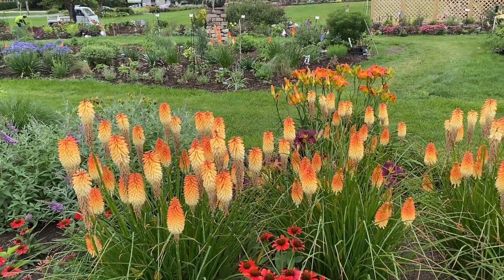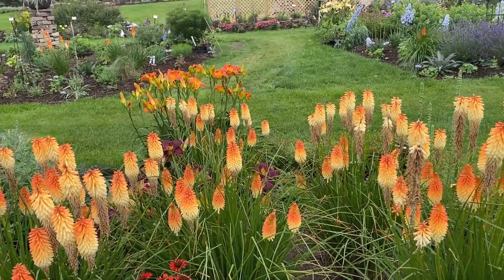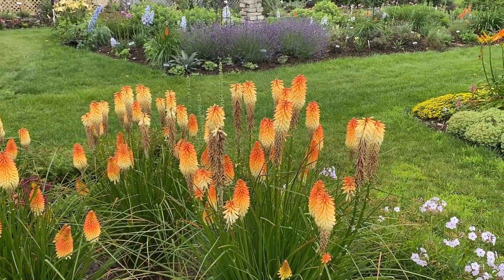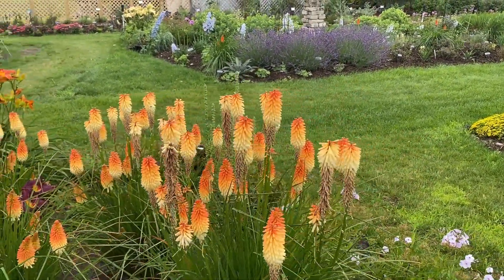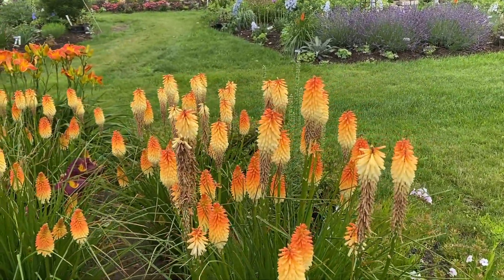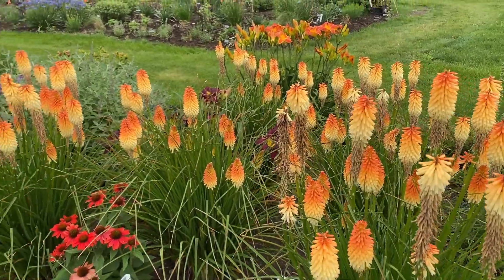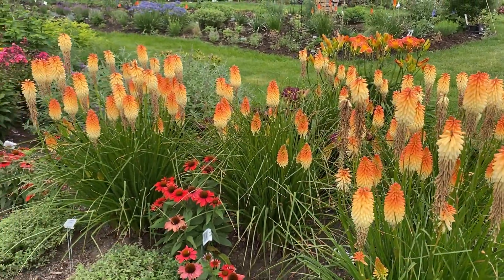Hi, this is Heidi from Garden Crossings out in the Trial Garden today, and here we have the Kniphofia Pyromania Hot and Cold. This is a red hot poker plant and these are just looking so pretty in the garden today. I wanted to show you what they look like and basically so you can kind of see the size of what they are in the garden.